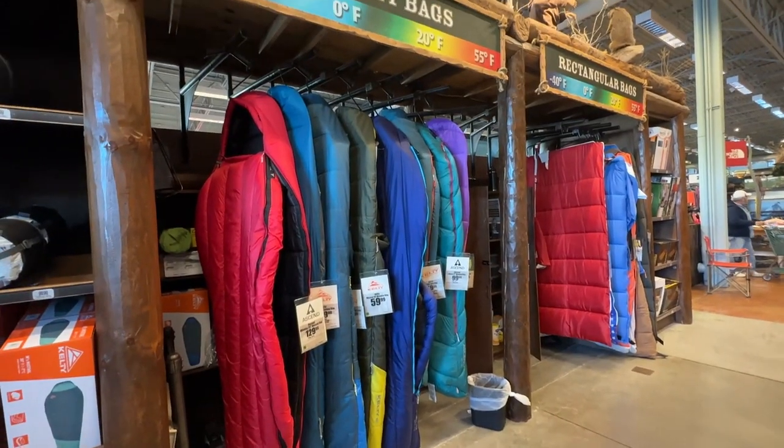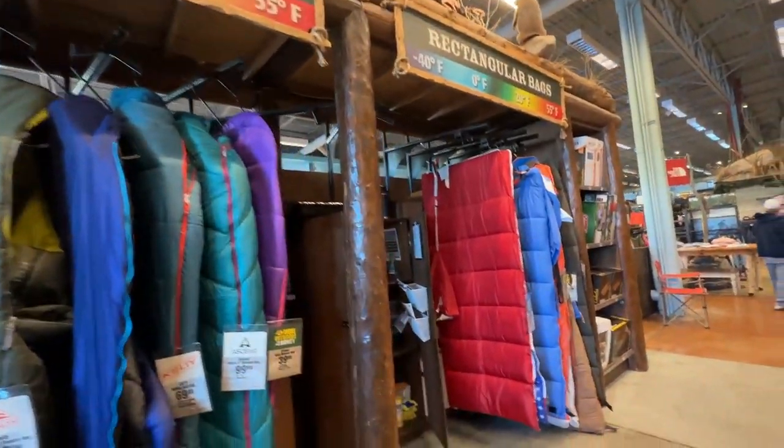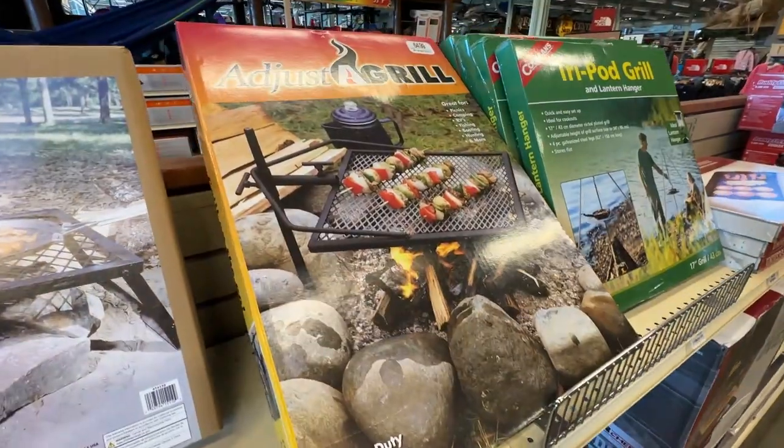For any campers out there, Bass Pro has a huge selection of sleeping bags for cold climate camping and even extremely cold climate camping, as well as an assortment of great campfire grills.